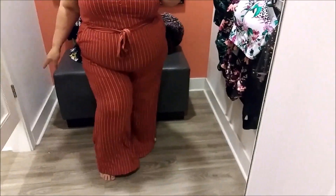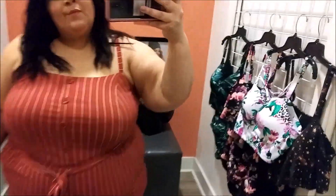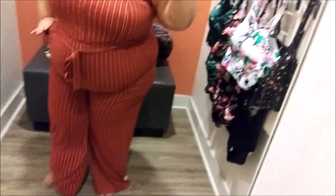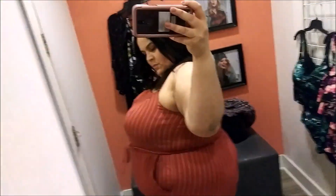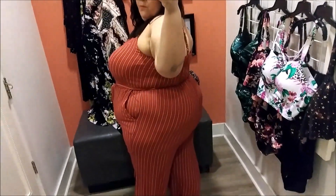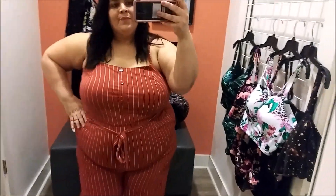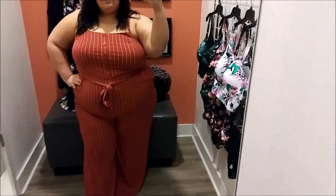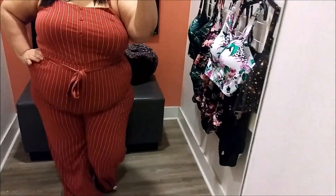Okay you guys, this one is definitely a favorite for me. I don't typically wear jumpsuits, but this jumpsuit was absolutely beautiful. It is a striped brick-red jumpsuit with a wide leg. I tried this on in a size three — it was very comfortable and actually pretty stretchy. I just absolutely love this jumpsuit.